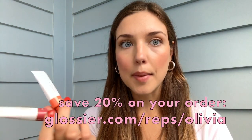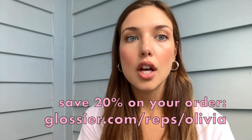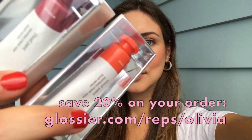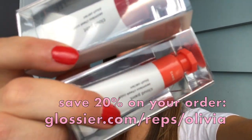I hope you enjoyed seeing how they look in the daylight. They retail at 2 for $30, so if you want to try both it's a really great deal. You can save 20% by checking my rep link at glossier.com/reps/olivia — you'll get 20% off your entire purchase on any product plus free shipping. I think these shades are perfect for summer.